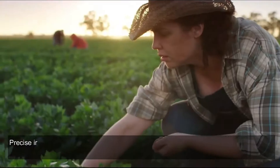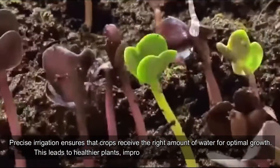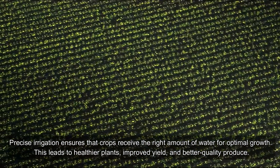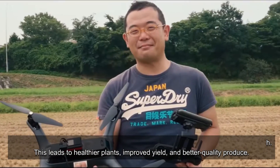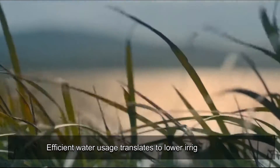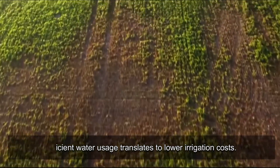Increased Crop Yield: Precise irrigation ensures that crops receive the right amount of water for optimal growth. This leads to healthier plants, improved yield, and better quality produce. Cost Savings: Efficient water usage translates to lower irrigation costs.